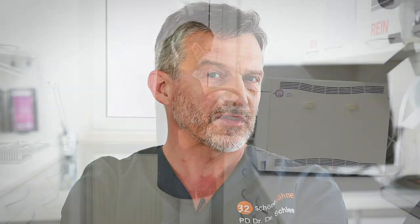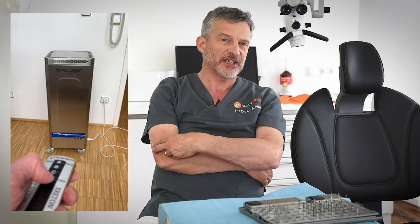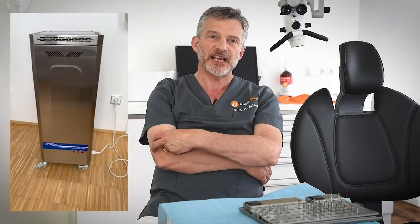The sterilization and cleaning processes are validated. So finally, we did not need to change so many things because our processes were sophisticated enough before. The only thing we added is a machine which cleans the air in the operatory by ultraviolet C irradiation.